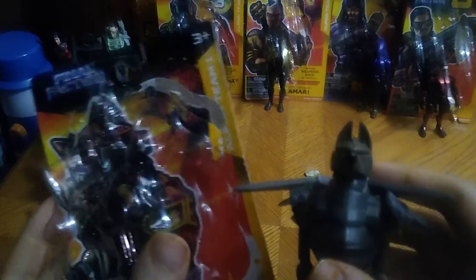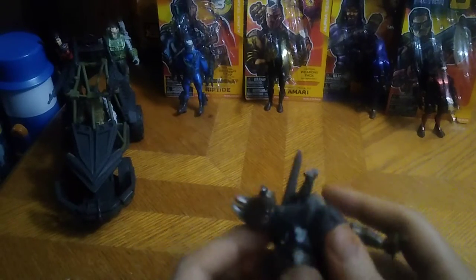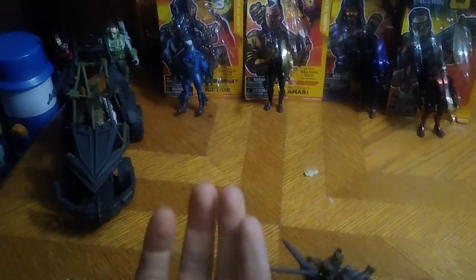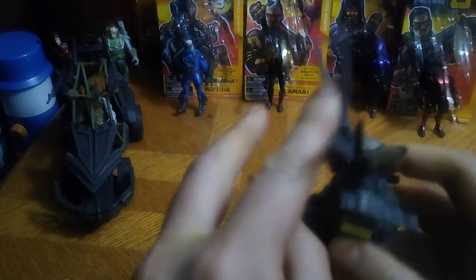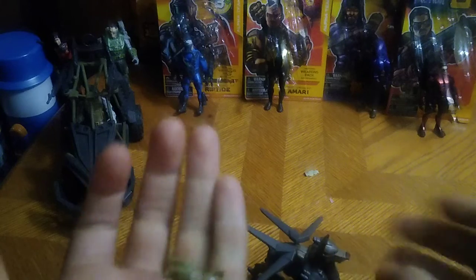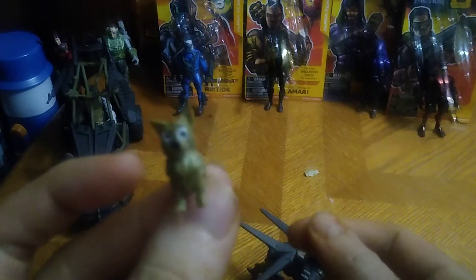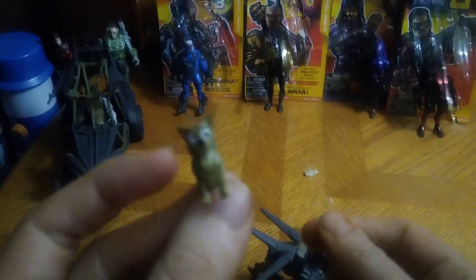Let's start out with Churro. Churro has a dog mech suit, and he's a little tiny dog. Just to show you the little tiny dog in the mech suit, I have to get him out. But that opens up so he can go in the mech suit. Here we've got little Churro — that's a cute little dog, and he just goes inside his mech suit.